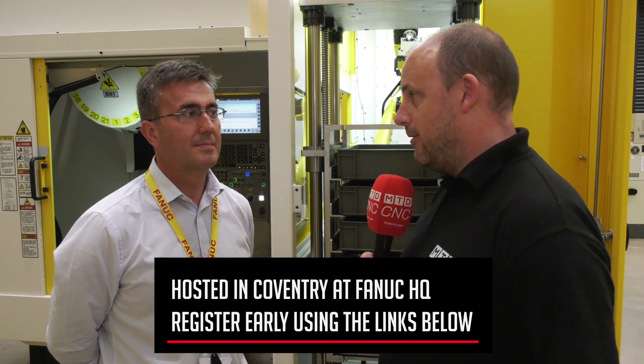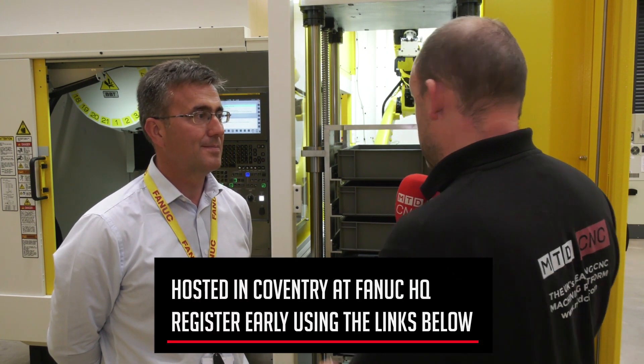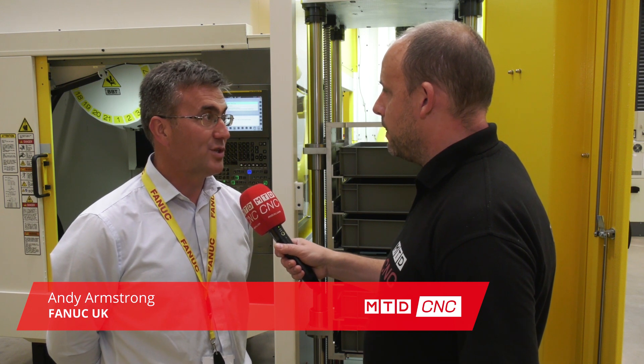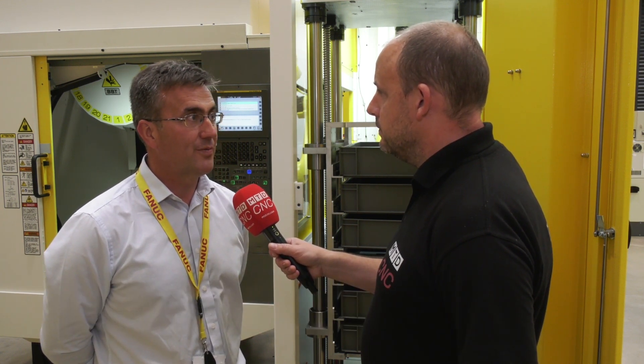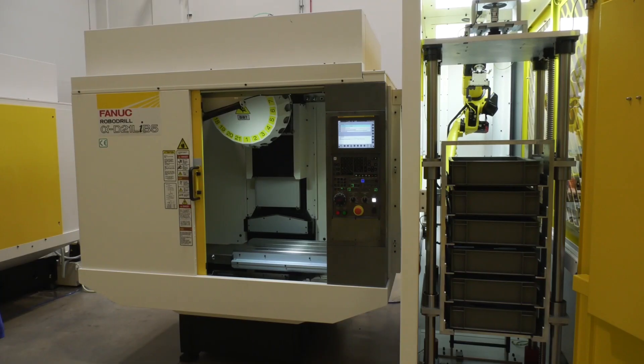It's not too far away now Andy, and one of the things that you're going to be showing is your new solution for automating — in this instance — a robo drill. Could you tell us about it? Yeah, this is a new machine tending solution that we've produced for the marketplace. It really gives us an entry-level option in terms of machine tending, whether that's one or two robo drill machines, for people to run unattended operations for prolonged periods of time.